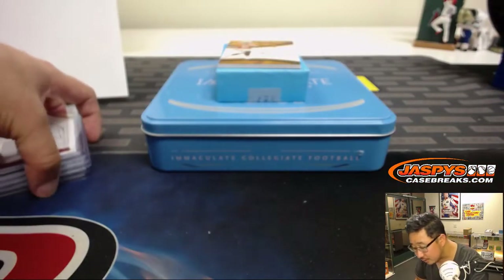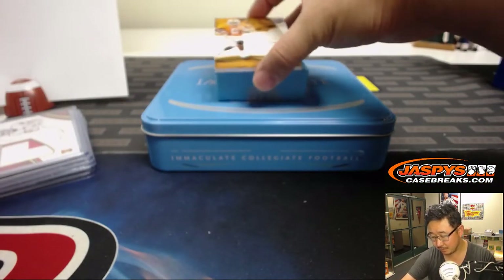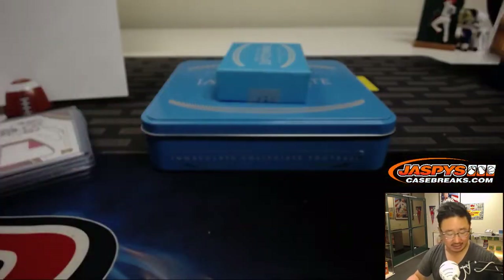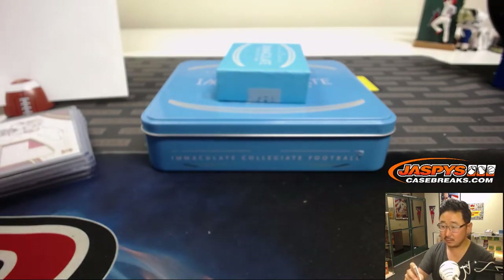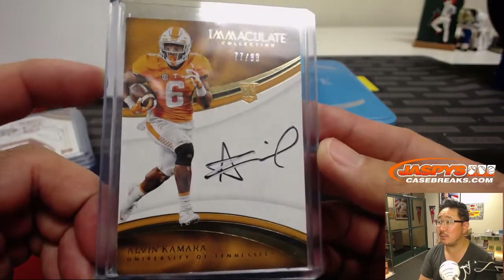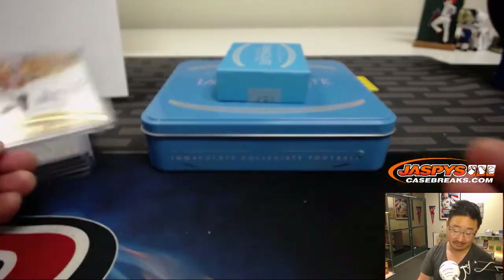And the last one here — 77 out of 99. Rich Schmidt with the number seven. Some high numbers, some low numbers in this box. 77 out of 99 — lights, camera, action for Rich and his lucky seven right there.